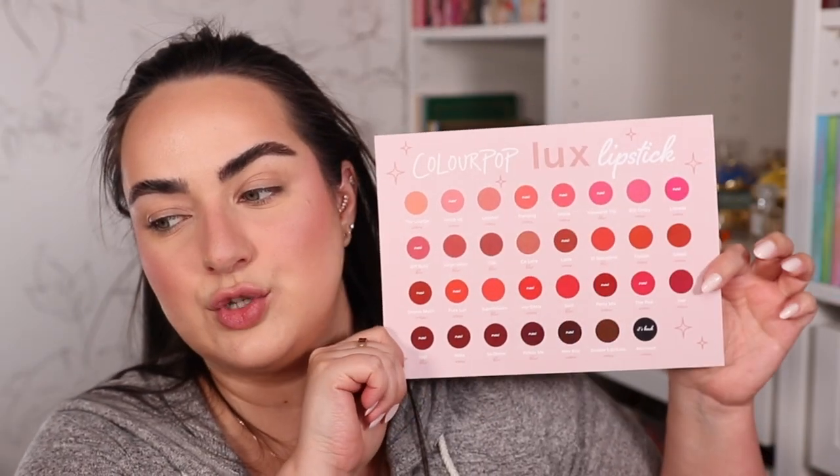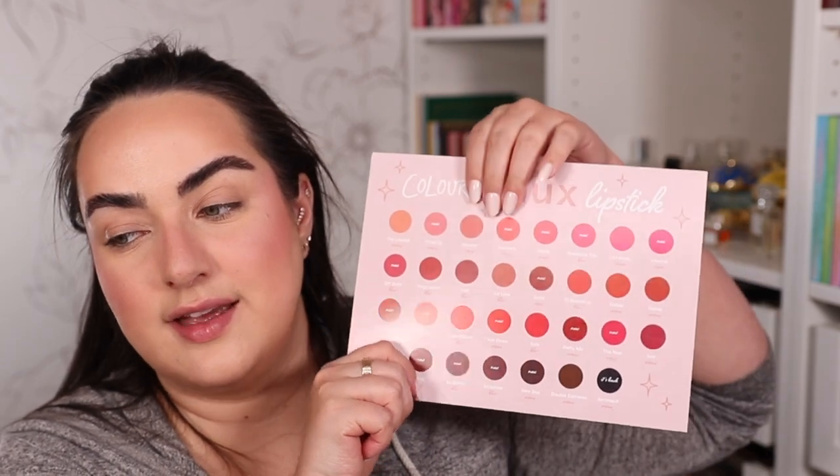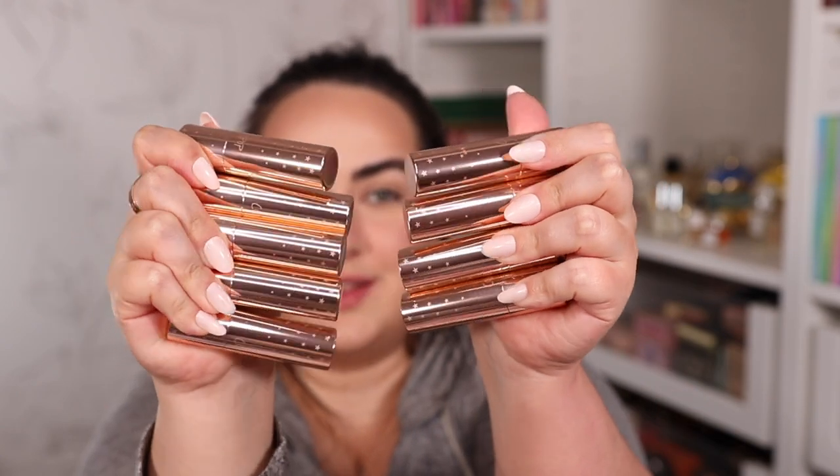Last but certainly not least, we have the new Luxe lipsticks from Colourpop to try. They sent me a box full of them — I believe there are around 15 or 16 of them in the box, and probably around double that amount in total on their website. There are shades that were already existing in their line, and then they just created new additions as well. They sent over 15 lipsticks total. I went ahead and opened all of them — here is what the exterior packaging looks like. They actually feel really nice and weighted, kind of luxe feeling, because they're all kind of heavy. The packaging is a beautiful rose gold shade, which is my favorite.